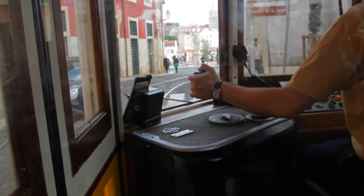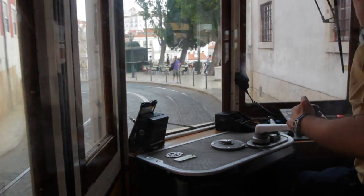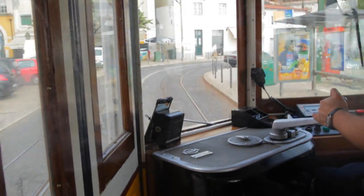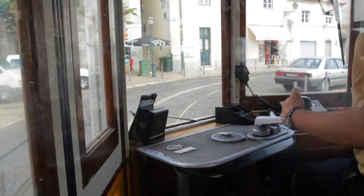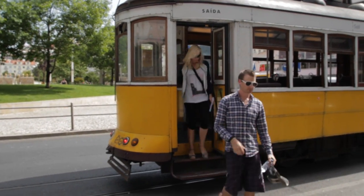We've just jumped on Tram 28 in Lisbon. The cool thing about this tram is it's not actually a tourist tram — it's a public tram, so anyone can get on and it's used to get around the city. It's become an icon for tourists visiting Lisbon. The tram goes all around the old parts of town and it's a great way of seeing Lisbon, getting an overview of the whole city. It's pretty steep, and it's a really old wooden tram.